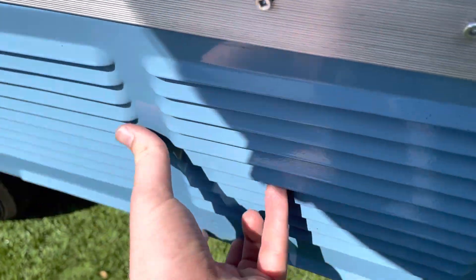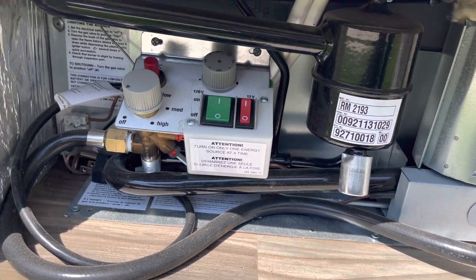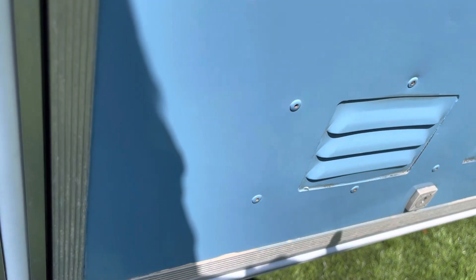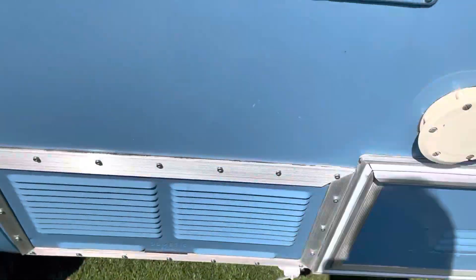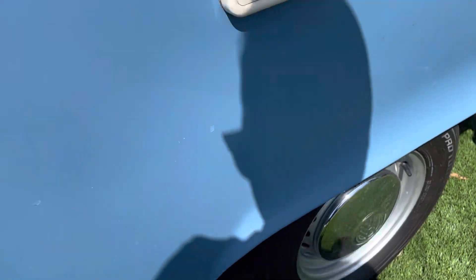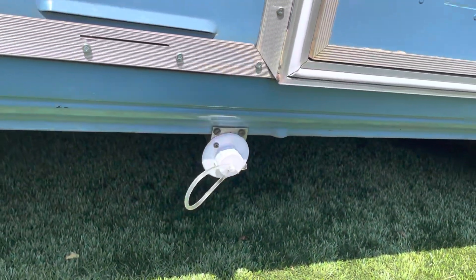In here you have your controls — you can run your refrigerator off of electricity or your propane, which is all right there. In this other compartment is your propane tank itself. It's really easy to work on. There's your fresh water, your electrical output right there, and your drain.